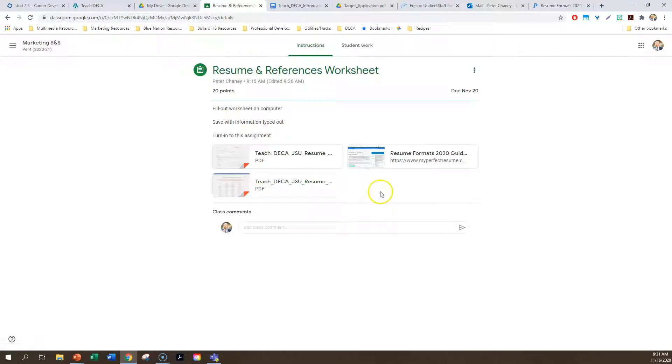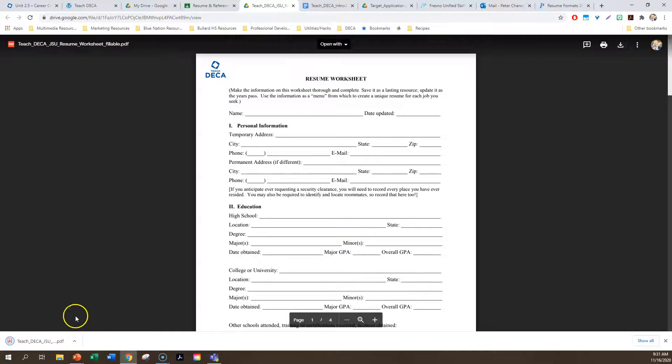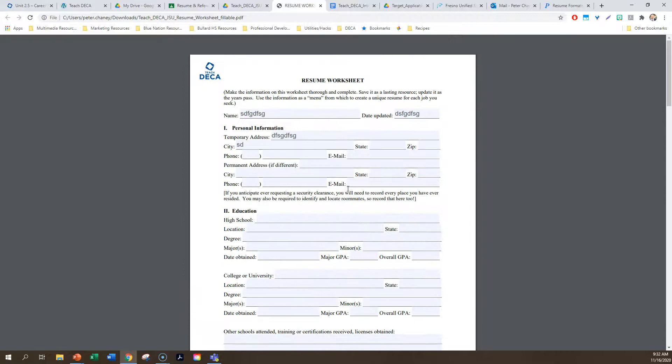What we're doing today is the resume and references worksheet. This lecture will be attached to the assignment so you can reference it. There's a website linked that shows some different resume types I'm about to go over. After the lecture, we'll fill out the resume worksheet, which will help you build your actual resume. There's also a document with sizzle words for your resume — just a preview for when we start building it.